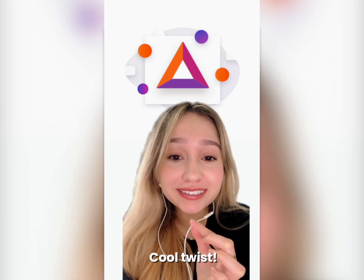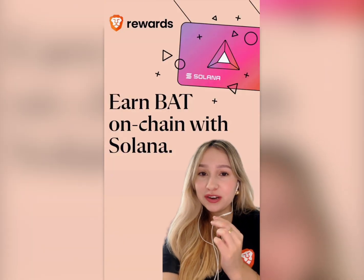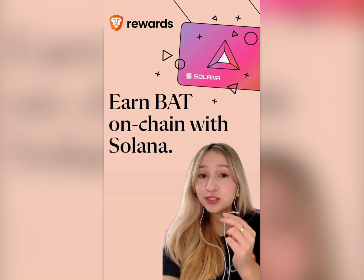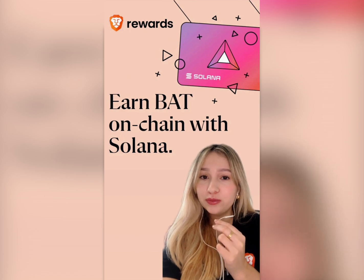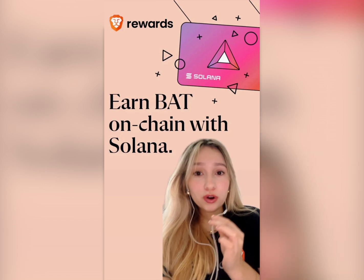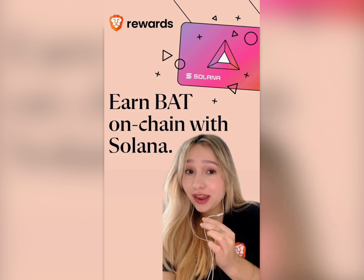And here's a cool twist: Brave now supports Solana wallets for reward payouts. This means you can send your BAT straight to a Solana wallet that you control — no middleman, no centralized exchanges. Brave is rolling this out worldwide, so keep an eye out.